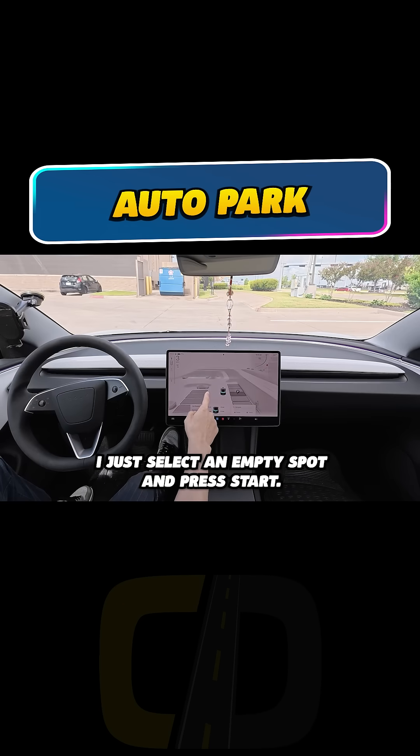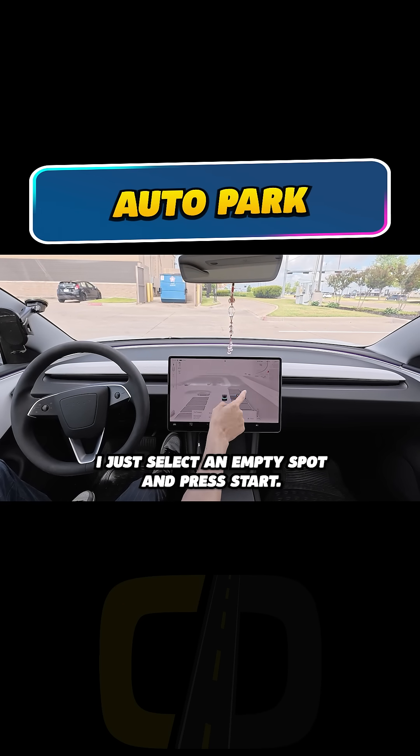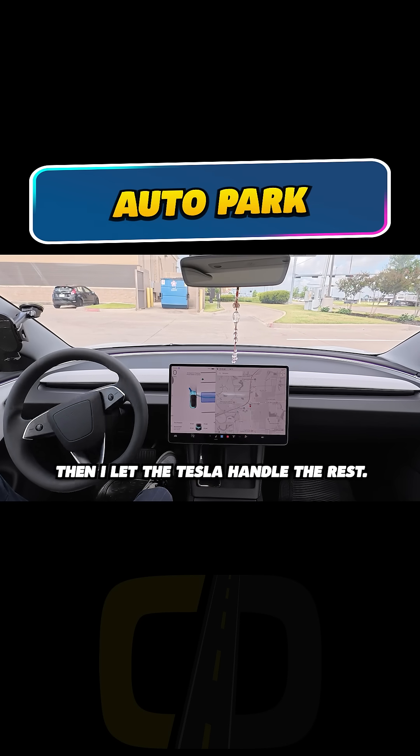When I arrive at the lot, I just select an empty spot and press start. Then I let the Tesla handle the rest.